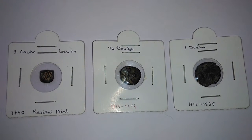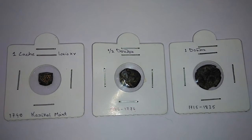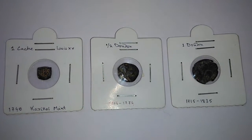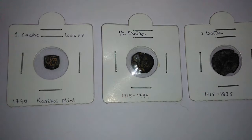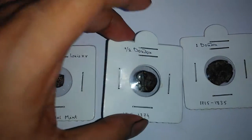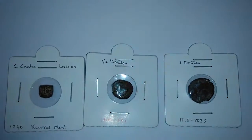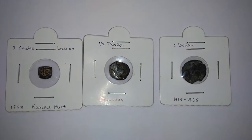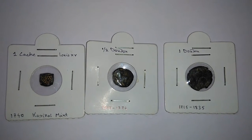Since 1954 these territories became part of the Indian Union, and these coins became part of government museums, with most remaining with private collectors. Thanks for watching — see you in the next video.